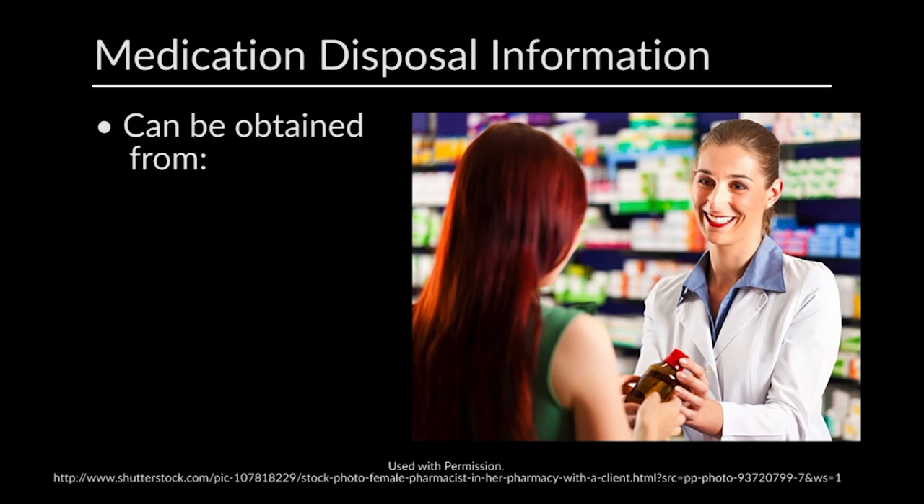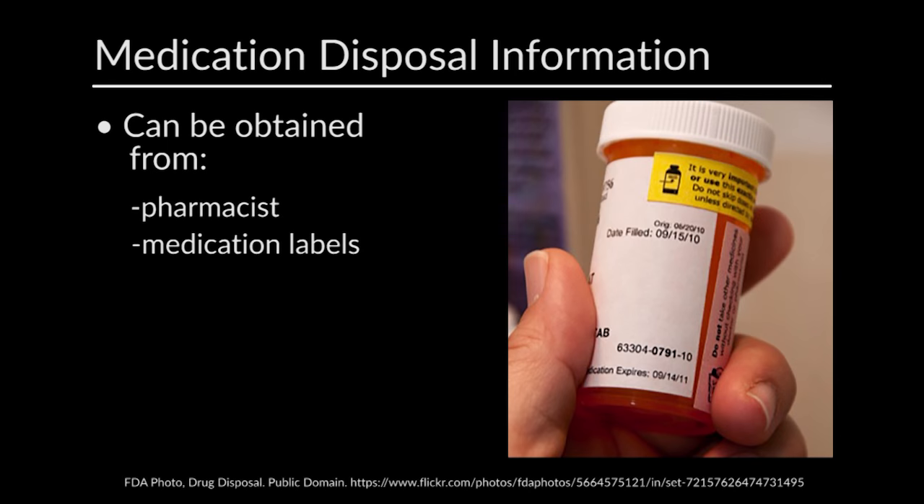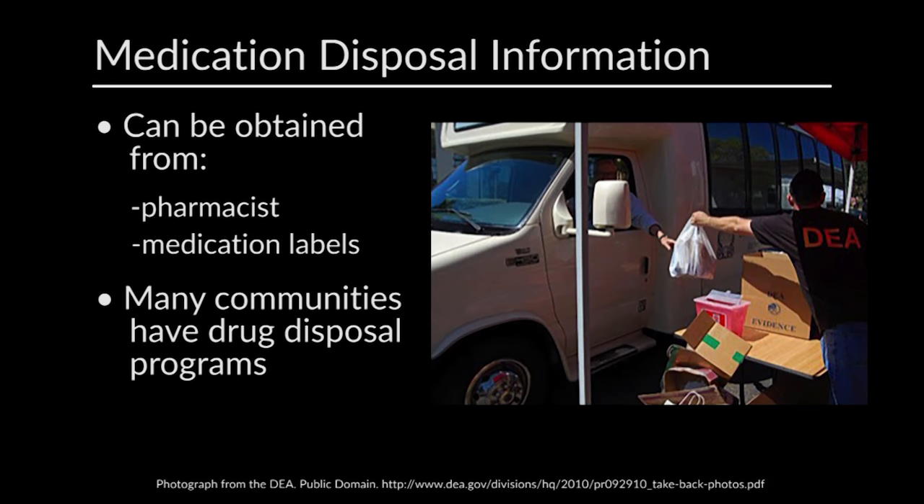Medication disposal information may be obtained at the time that the prescription is picked up from your local pharmacist. Most medication labels also include disposal instructions. In addition, many communities have drug disposal locations, often in police departments or local pharmacies.